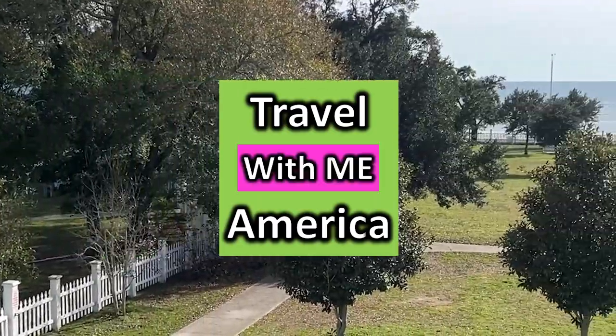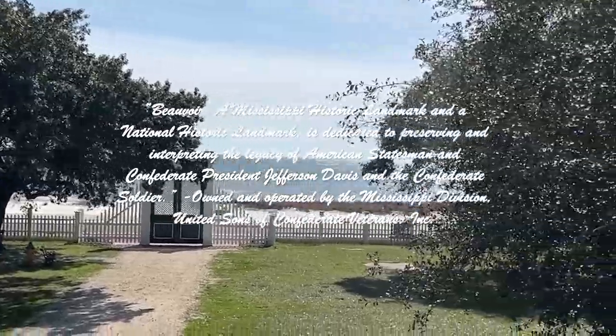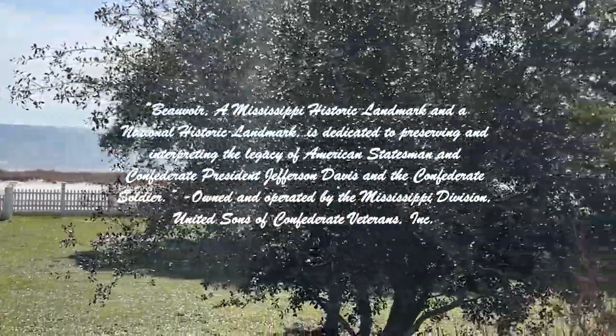Travel across America with me. Join me on a journey through history as we explore Beauvoir, the home of Jefferson Davis in Biloxi, Mississippi.